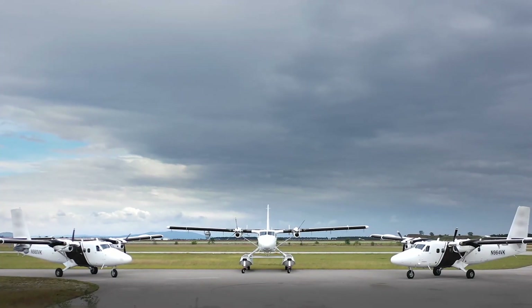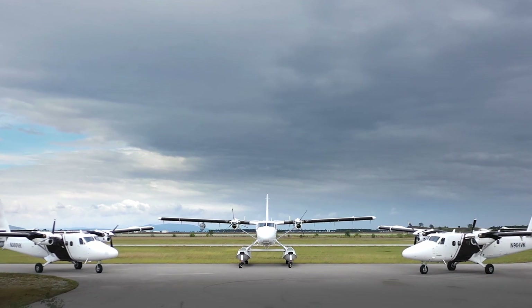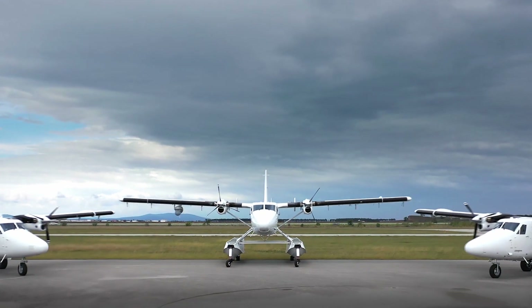With low acquisition and operating costs, the Viking Twin Otter is a strong, versatile platform for sensor integration that can be used on wheels, skis, and floats in almost any environment for any mission.